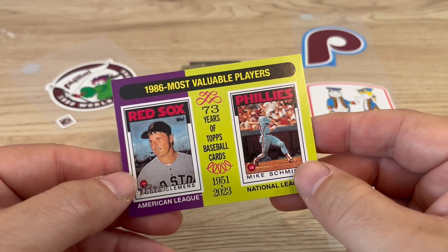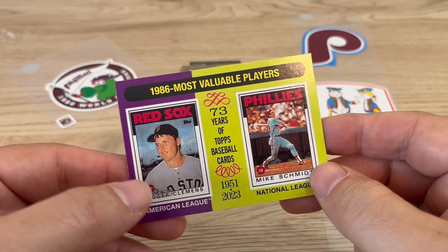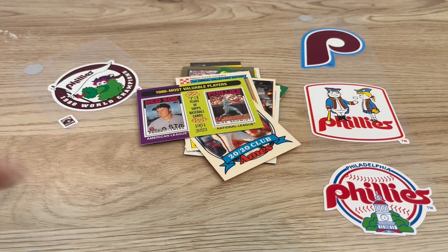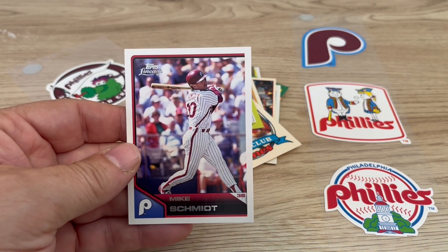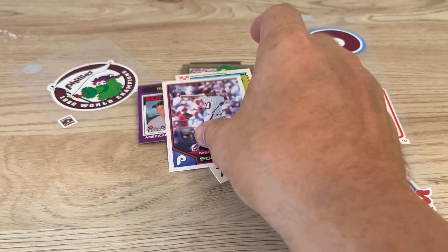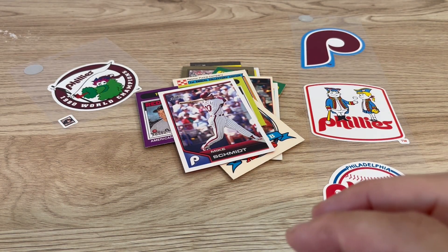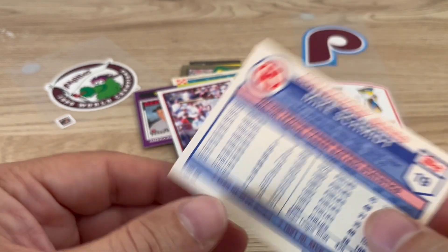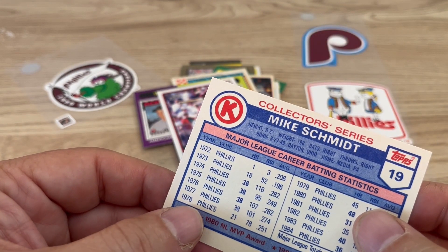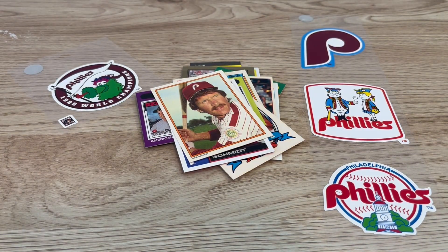This one's from Topps Heritage — 1986 Most Valuable Player. We got this Topps Lineage. And we got this Mike Schmidt all-star card that's from Circle K — it's pretty cool. Right on to the Pete Rose cards.